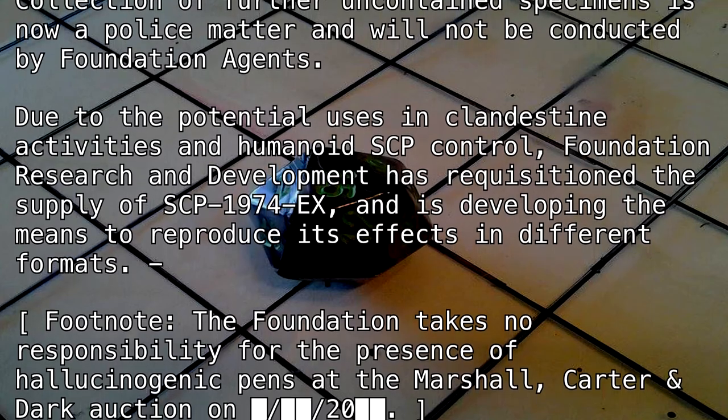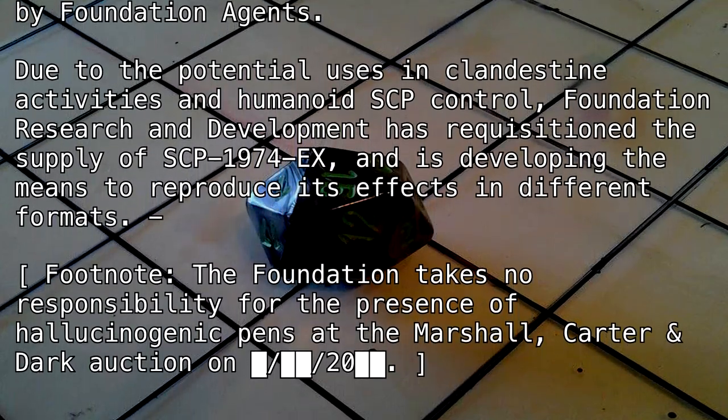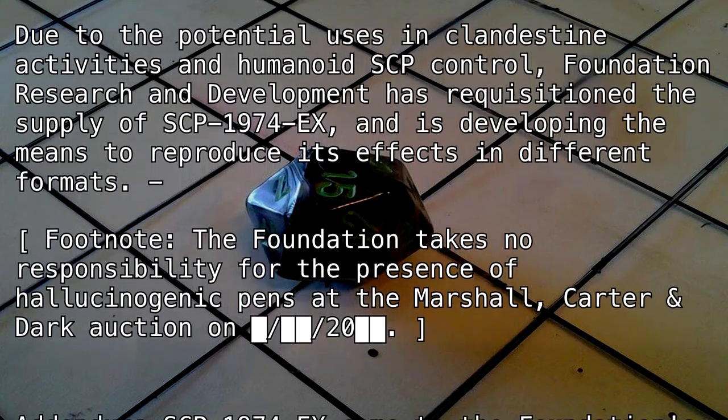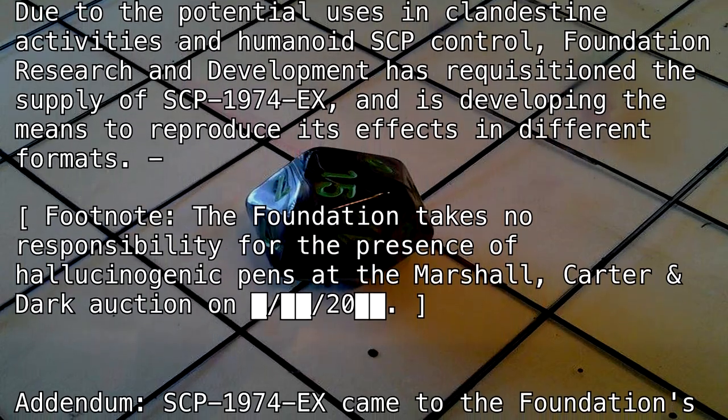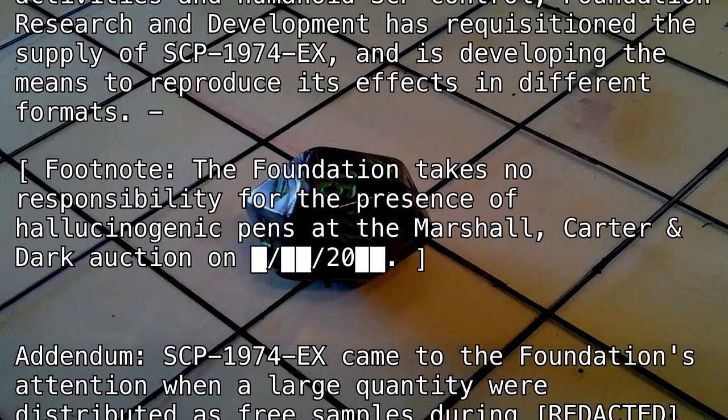Due to the potential uses in clandestine activities and humanoid SCP control, Foundation research and development has requisitioned the supply of SCP-1974-EX and is developing the means to reproduce its effects in different formats.